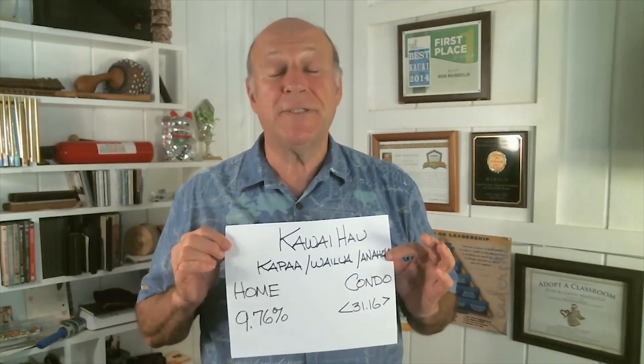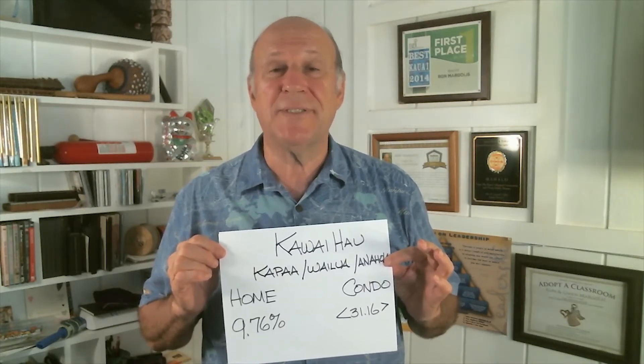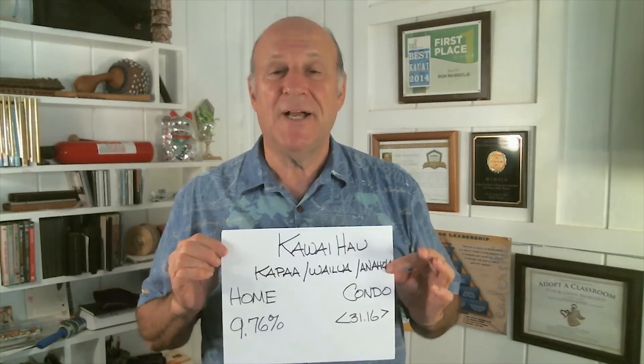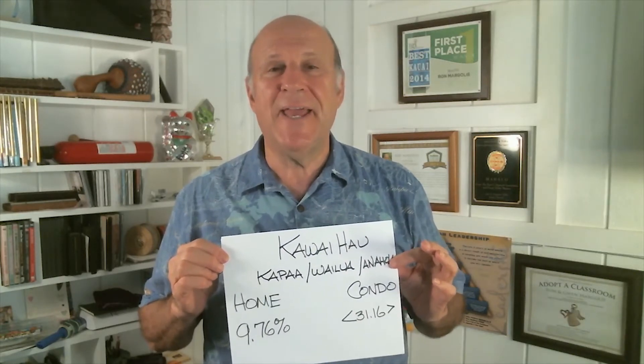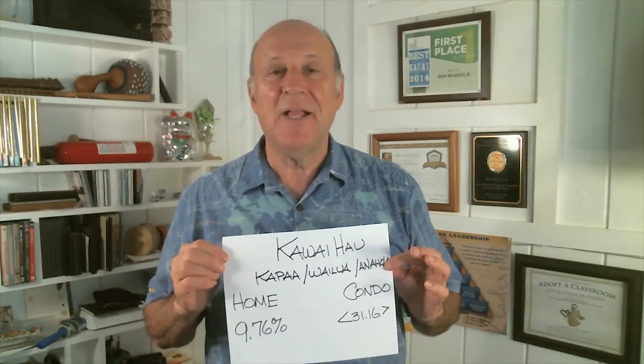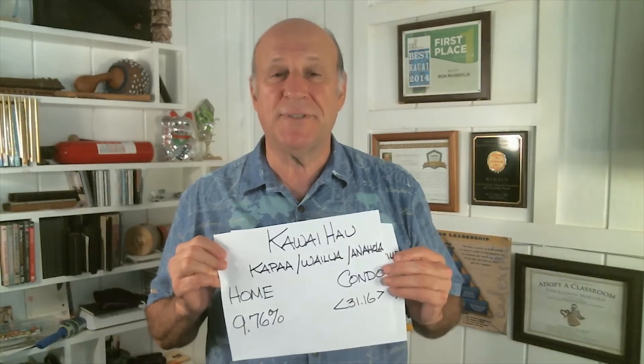Prices continue to go up there because of the shortage of inventory. The Kawaihau District, one of the more affordable areas of the island, saw home prices up over 9%, and again it's the shortage of inventory. Here on Kauai, anything under $600,000 for a single family home is considered affordable in most areas. Condos were down, and that's because there were trades of some entry-level condos. With the market rising, people who bought when the market was down can now sell their properties and make some good equity gains.